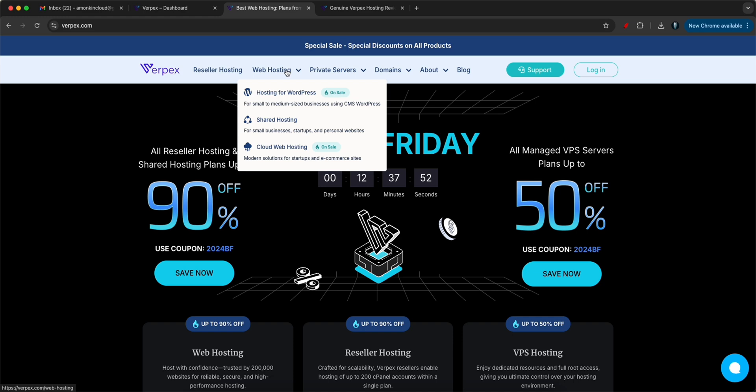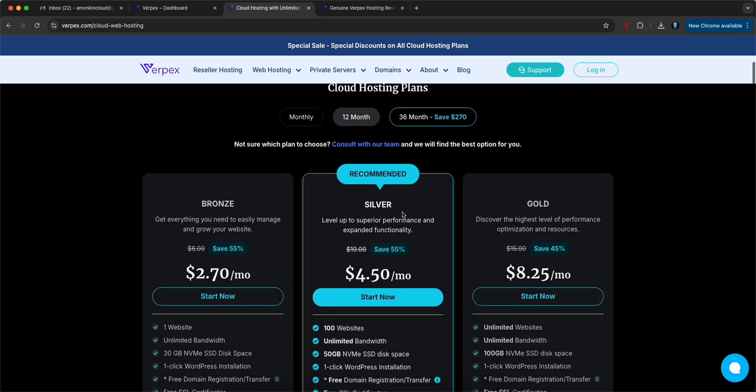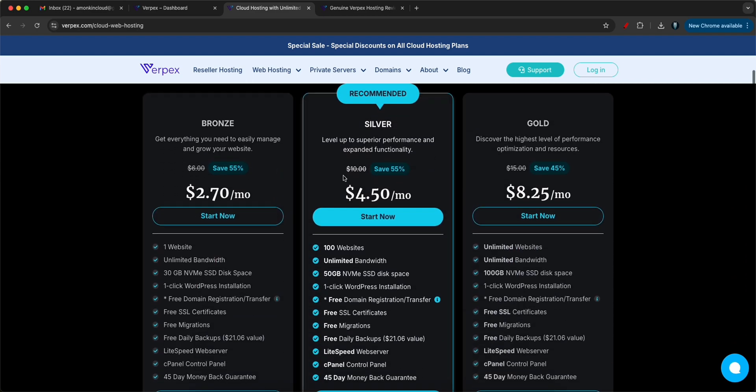They are providing web hosting for WordPress, shared hosting, and cloud hosting. Personally I like the cloud hosting because if you see here there are three options: Bronze, Silver, and Gold.